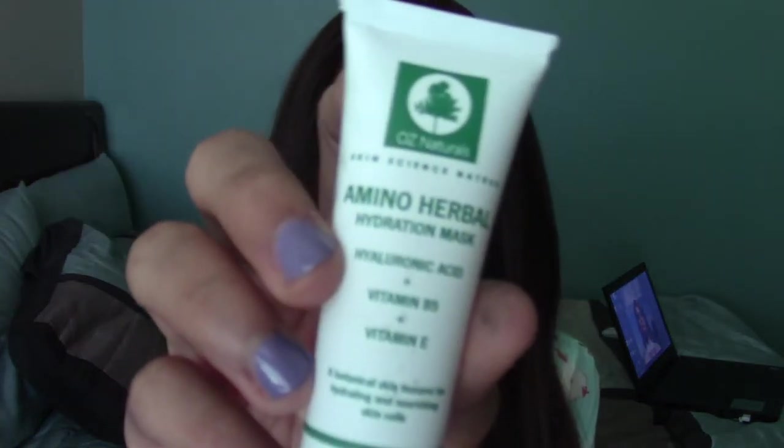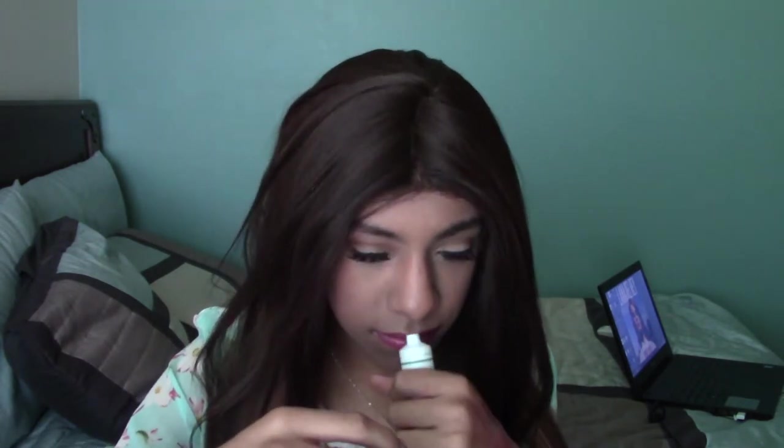The next thing I haven't actually tried yet, which is the Ozzy Naturals Amino Herbal Hydration Mask. I've never used a face mask before, so I'm excited to try this — I might do it tonight. I'm excited to use it because I have really dry skin, and if this helps me, I might have to go buy the full size. It does not have a smell.